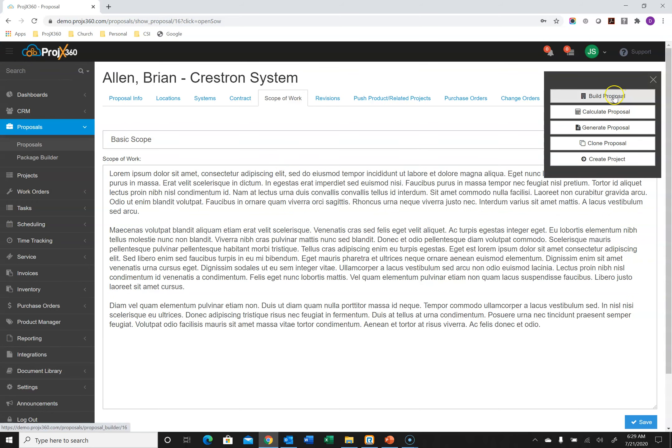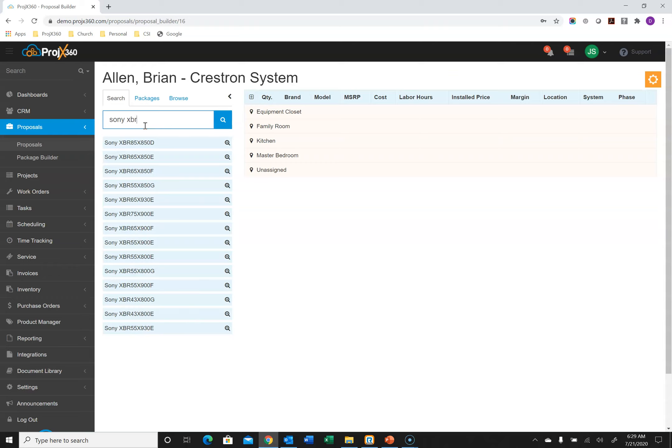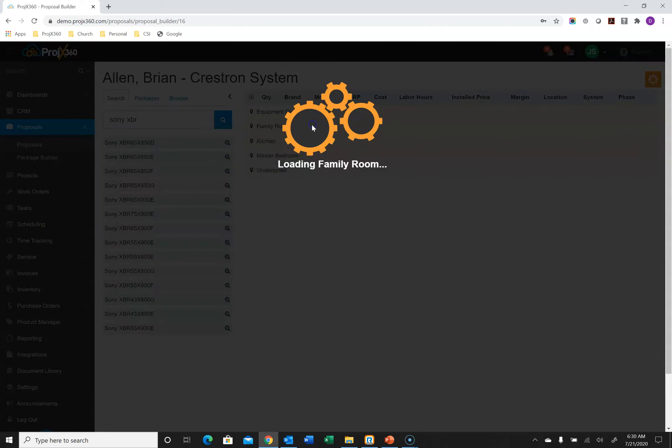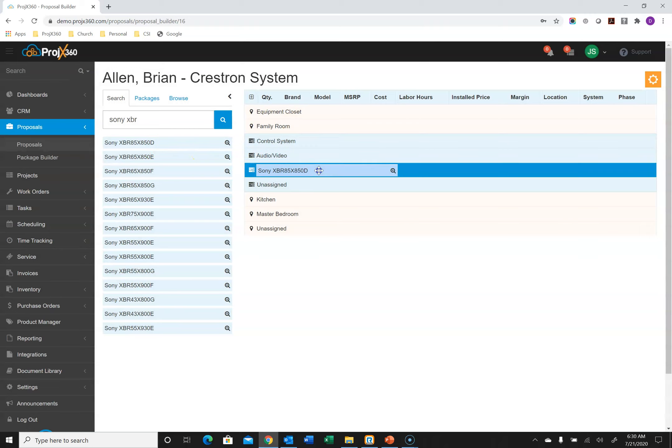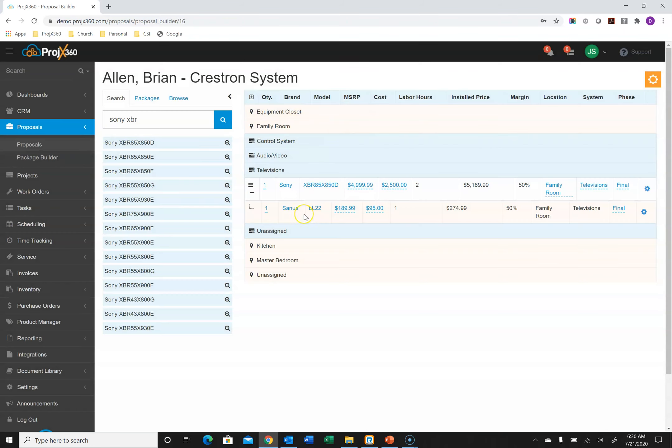To build the proposal, go to the orange cog and select Build Proposal. You can add product in a variety of ways. First, you can build your own local product database in our product manager, then search it in the proposal. For example, typing 'Sony XBR' brings back everything related — you expand the location, grab the product, and drag it to the system, like Televisions. When setting up a product, you can add accessories to it. For instance, a television can have a fixed mount and an arm mount attached, and you can decide which ones to include. There's no limitation on the number of accessories per product.